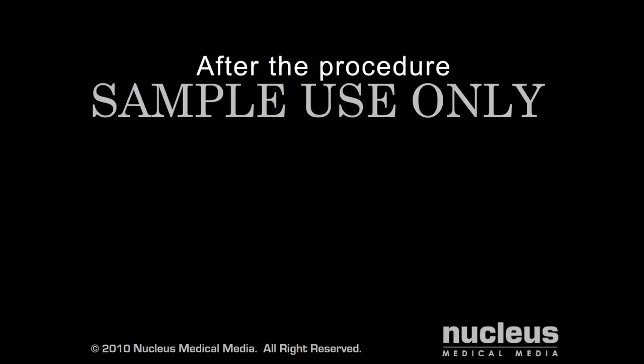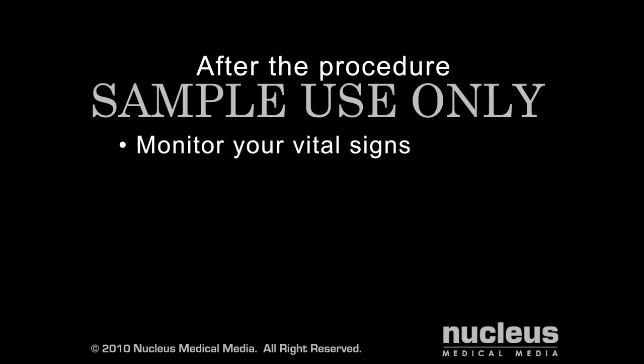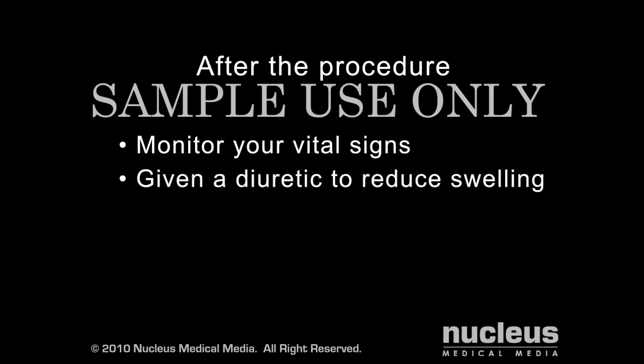After your transfusion, your doctor will monitor your vital signs to make sure you are not having an adverse reaction. If necessary, you may be given a diuretic to reduce any swelling or fluid retention.